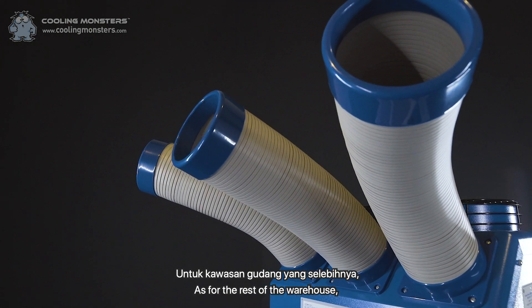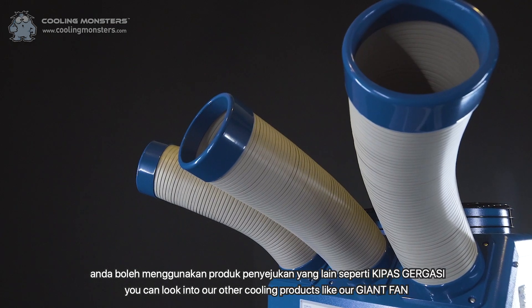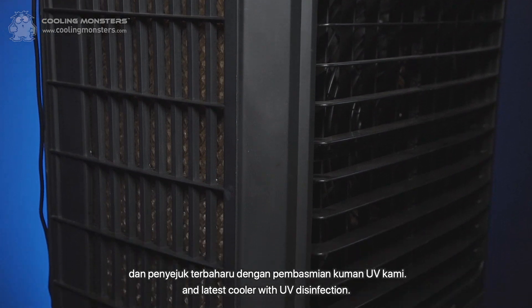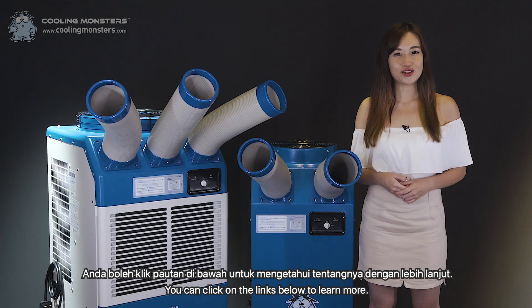As for the rest of the warehouse, you can look into our other cooling products like our giant fan and latest cooler with UV disinfection. You can click on the links below to learn more.